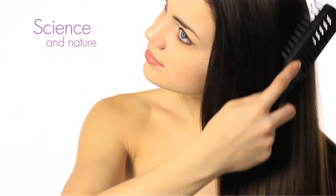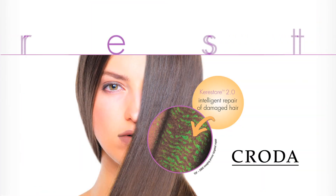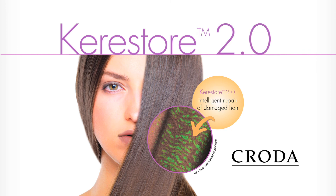The result? A hair care active that combines the best of science and nature to deliver outstanding hair conditioning and feel. Take your hair care products to the next generation with Keristore 2.0. Intelligent repair of damaged hair.